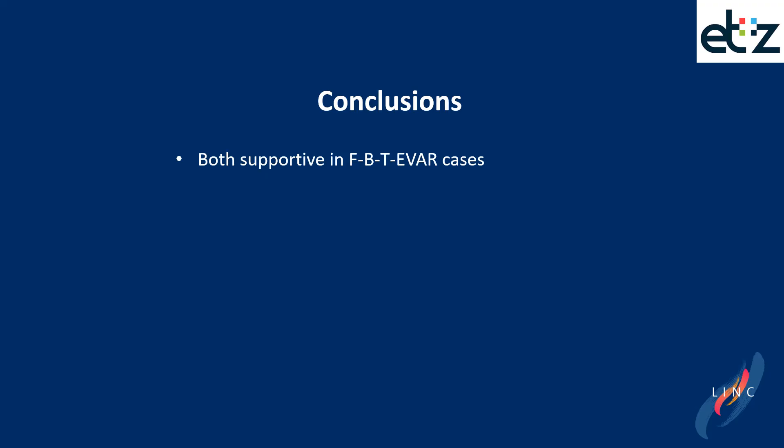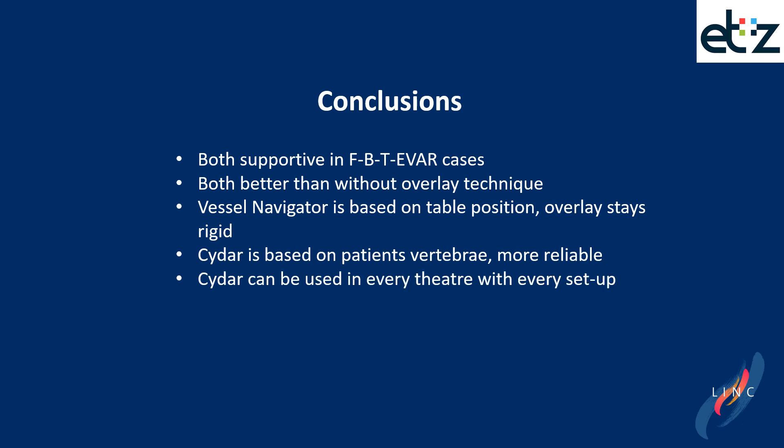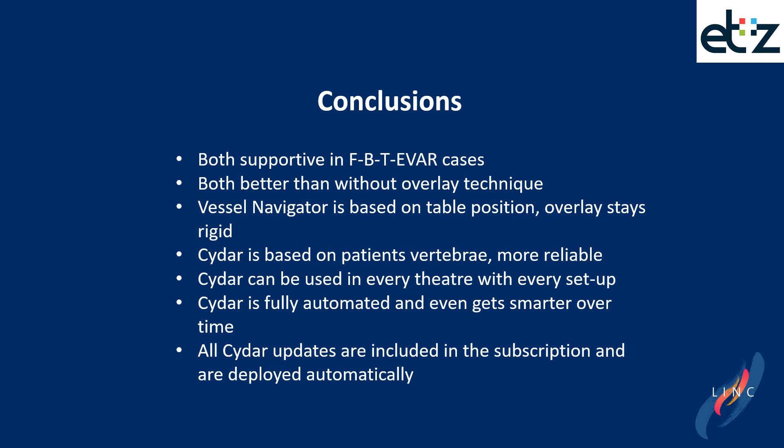In conclusion, both systems are supportive in different kinds of EVAR procedures and of course better than without an overlay technique. Vessel Navigator is based on table position and the overlay stays rigid. In CIDAR, the system is based on the patient's vertebrae and is therefore more reliable. It can be used in every theater with every setup. CIDAR is fully automated, gets smarter over time, and all updates are included in the subscription and deployed automatically.